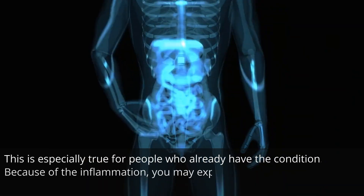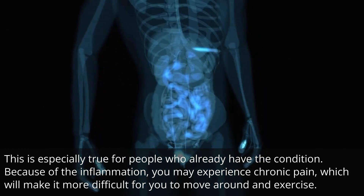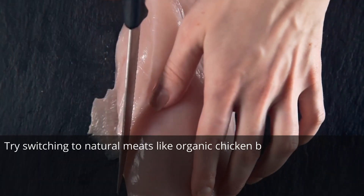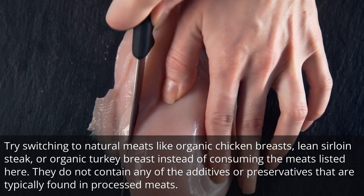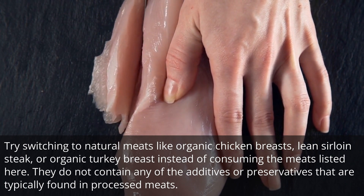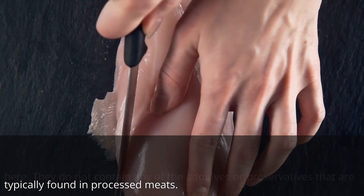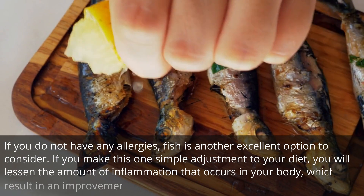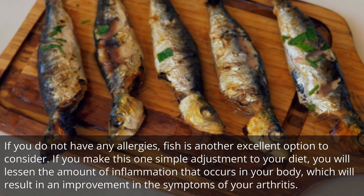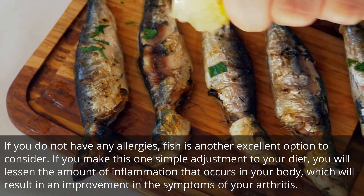This is especially true for people who already have the condition. Because of the inflammation, you may experience chronic pain, which will make it more difficult for you to move around and exercise. Try switching to natural meats like organic chicken breasts, lean sirloin steak, or organic turkey breast instead. They do not contain any of the additives or preservatives that are typically found in processed meats. If you do not have any allergies, fish is another excellent option. If you make this one simple adjustment to your diet, you will lessen the amount of inflammation that occurs in your body, which will result in an improvement in the symptoms of your arthritis.